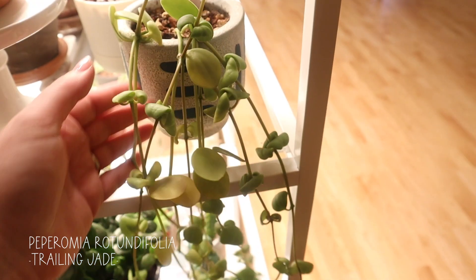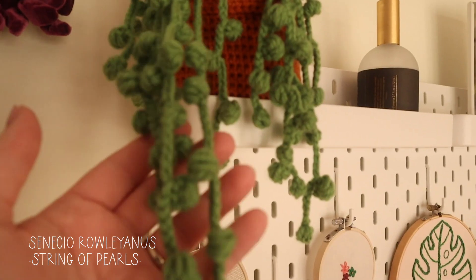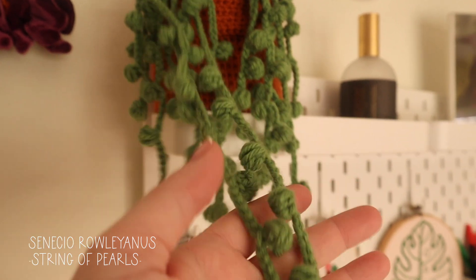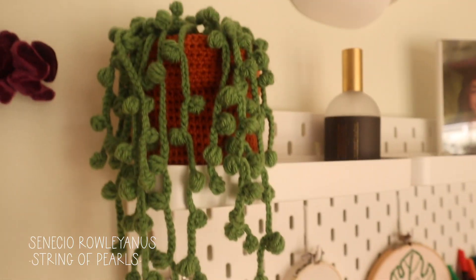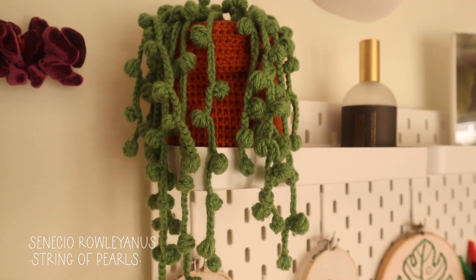I almost forgot my string of pearls that I have here. This is definitely a desert plant — she thrives in the heat and in the sun. She put out this new vine not that long ago, and I have her in this cute little terracotta pot.